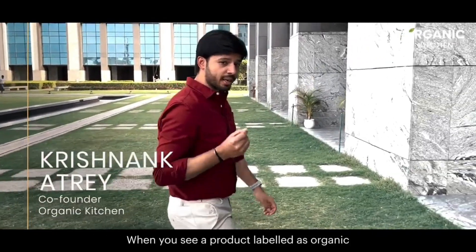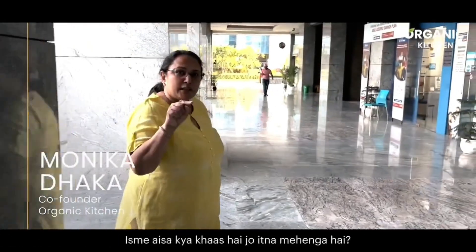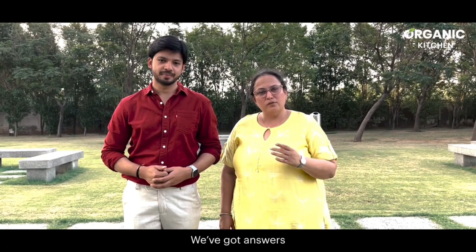When you see a product labelled as organic, what are the thoughts that run through your mind? You've got questions. We have got answers.